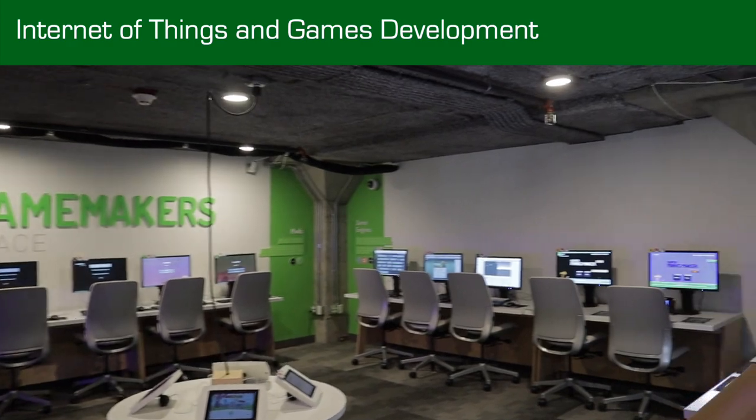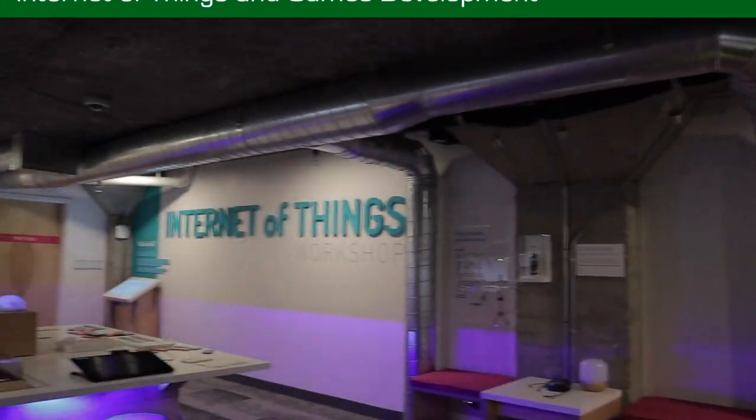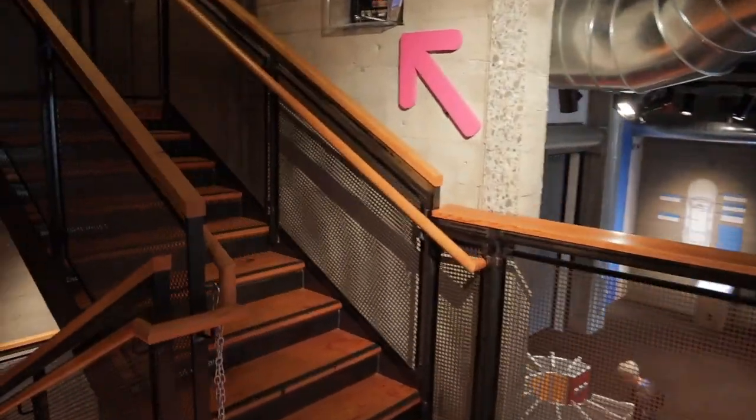We'll climb up to mezzanine level, where there's dedicated lab space for groups to explore Internet of Things and games development. Okay, that's the preliminaries over — time for some proper vintage computing.